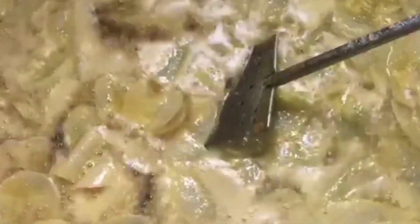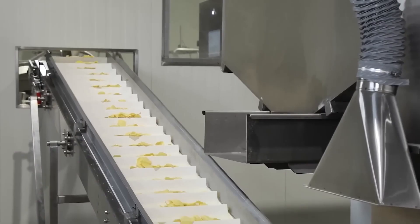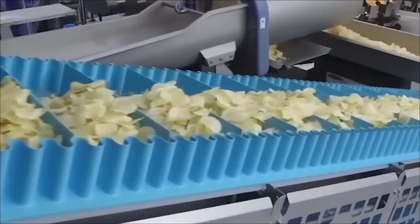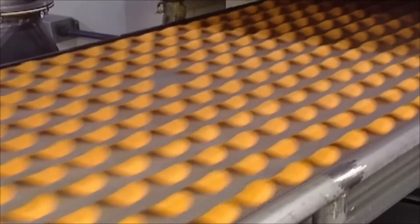The oil is constantly refreshed and filtered to keep it pure, avoiding strange flavors and ensuring that every batch always has the same quality. When they leave the fryer, the chips are lifted on slanted belts that allow excess oil to drain, leaving them dry, firm, and ready to receive the iconic curve that distinguishes them from everything else.